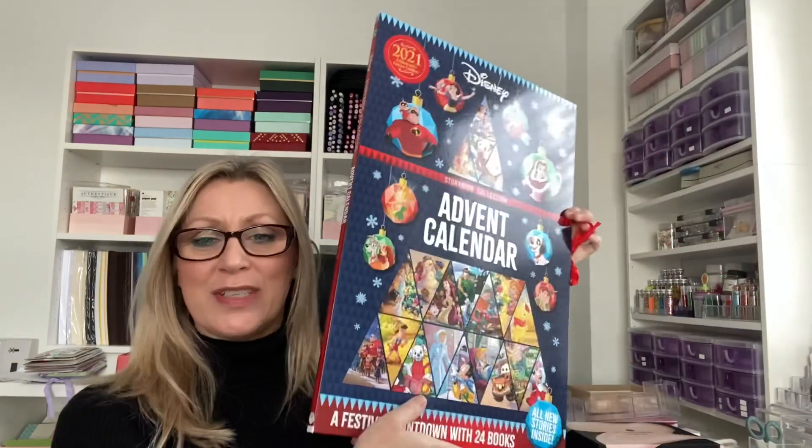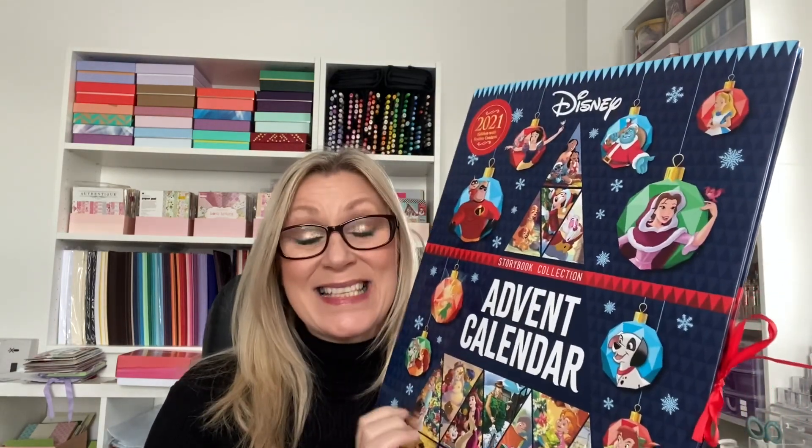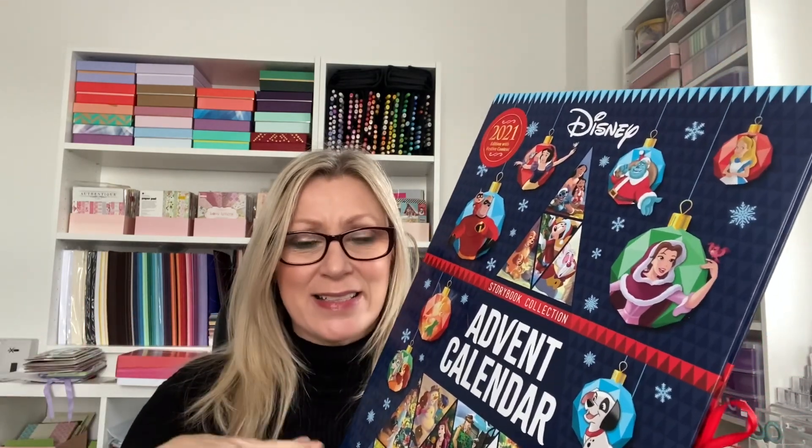How gorgeous is this? There are 24 books to open up and read at bedtime leading up to Christmas, to the big day. On the website it was originally about £20, then it was reduced down to £12, and it is now £8. I ordered it online and got it delivered in store — just collected it.